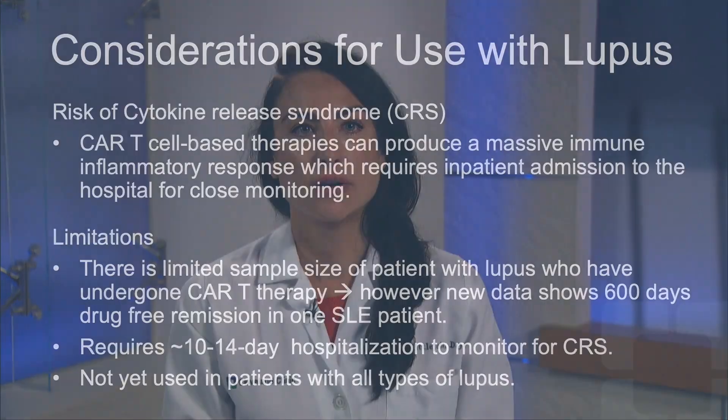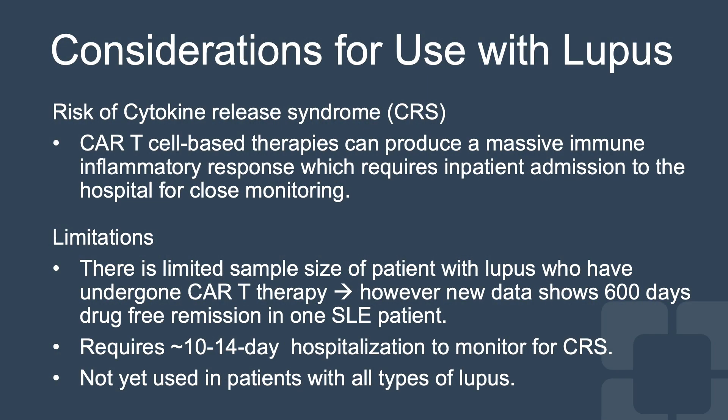Now let's talk about considerations for use of CAR T therapy with lupus. The first is the risk of cytokine release syndrome, or CRS. These CAR T cell-based therapies can produce a massive immune inflammatory response, which requires inpatient admission to the hospital for close monitoring. There is a limited sample size of patients with lupus who have undergone CAR T therapy.